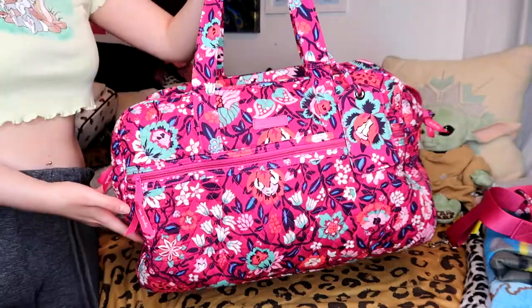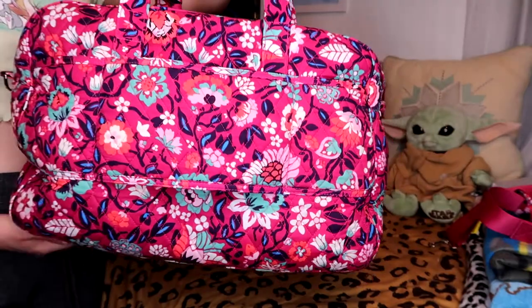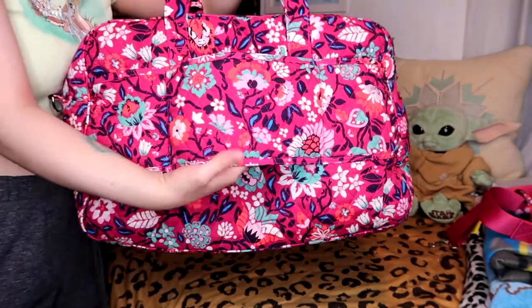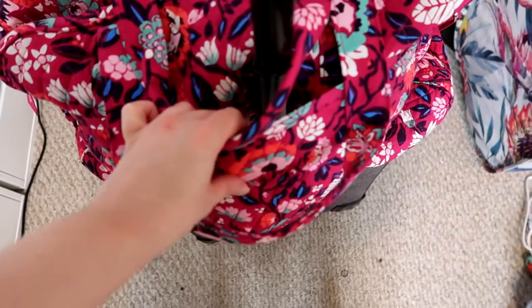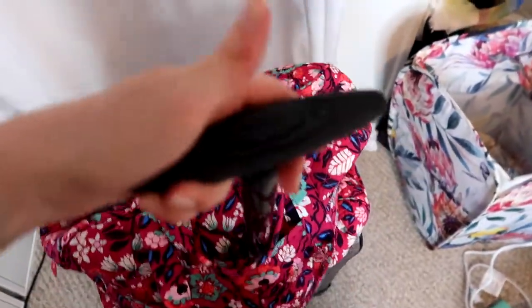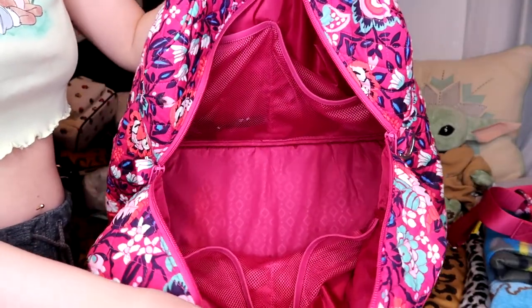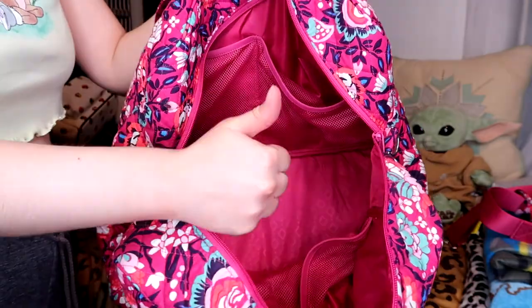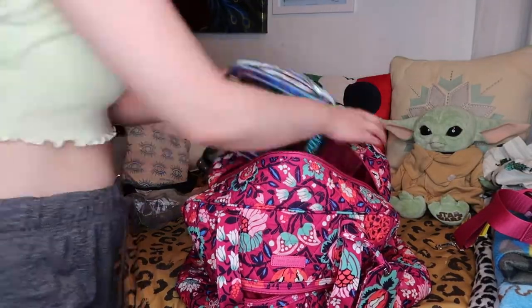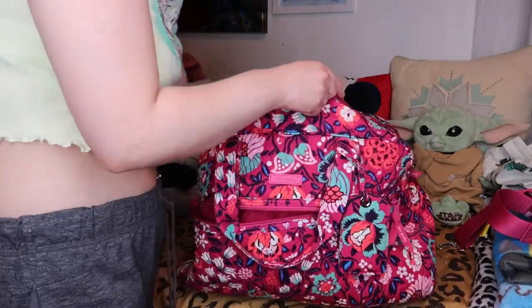Let's pack our carry-on next. My carry-on bag is a duffel — I've tried so many different bags over the years but I always end up going back to a duffel. This bag is really convenient because it has a sleeve that slides right onto the suitcase handle so you can conveniently carry it through the airport. It also has many different pockets and is TSA approved — I'll link it down below. My carry-on is always for my more personal and valuable items.